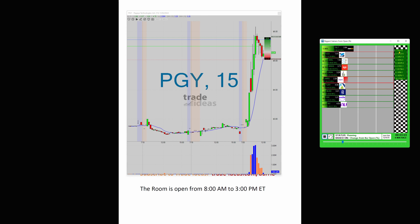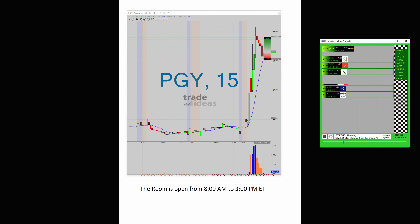Look at PGY. Nine races it's won today. Look at the move for PGY from $2.92 all the way up to $6. Incredible.